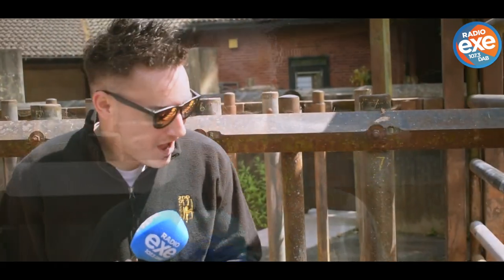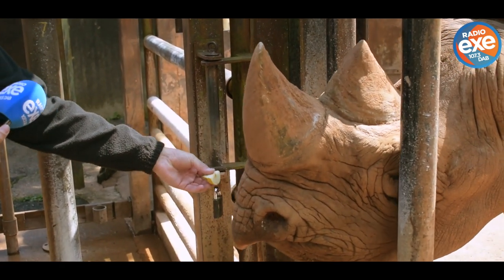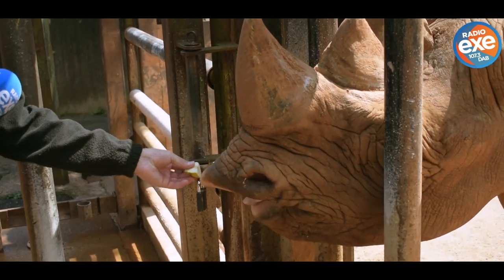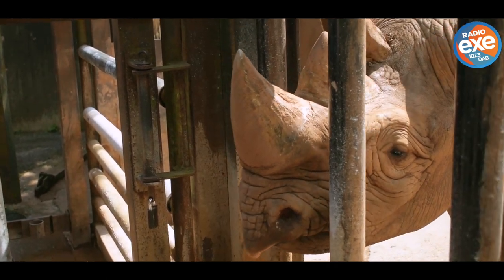They're not dangerous because they're aggressive as such, but because they have really bad eyesight and incredible hearing, which makes them quite jumpy and nervous. Now going up to Manara — hold it up to his nose, let him smell it, and when he opens his mouth just pop it in. He'll use his tongue and his prehensile lip to push it all the way in.